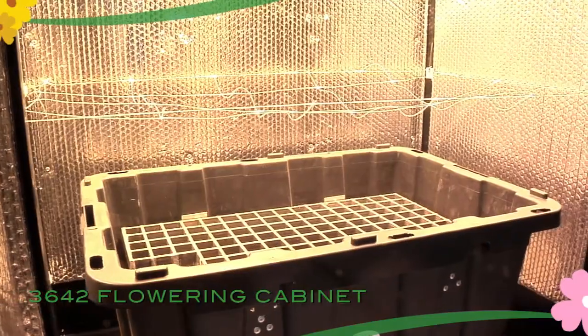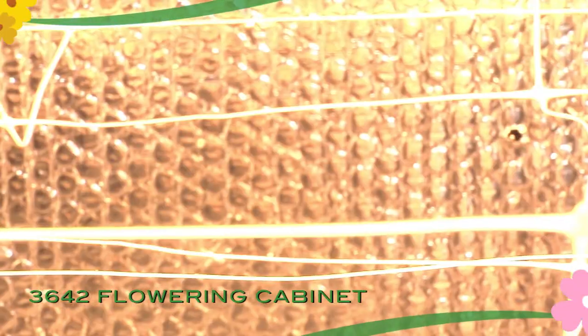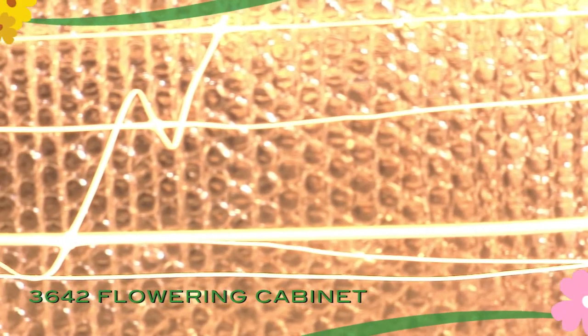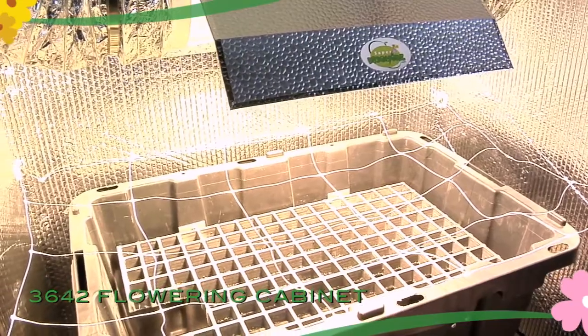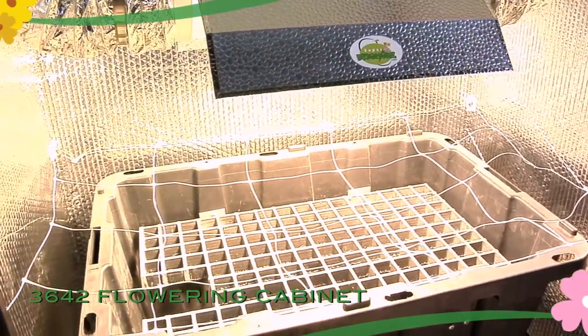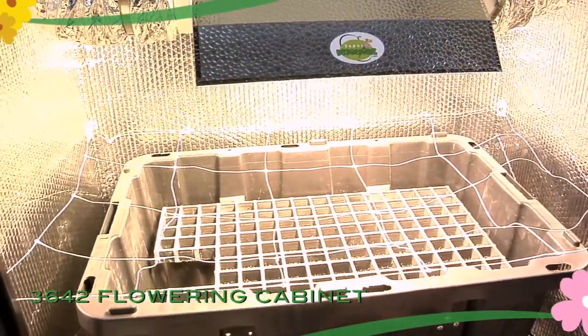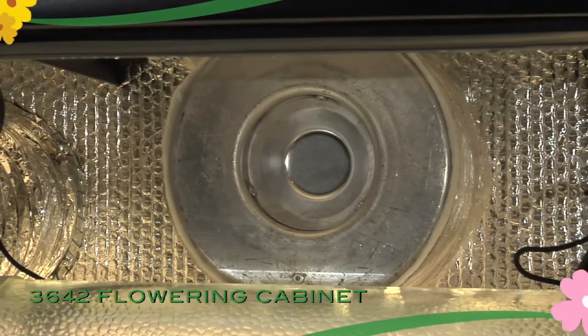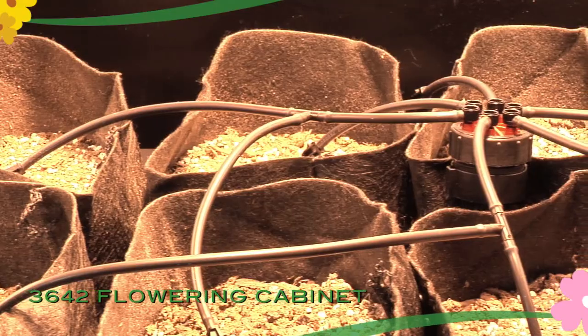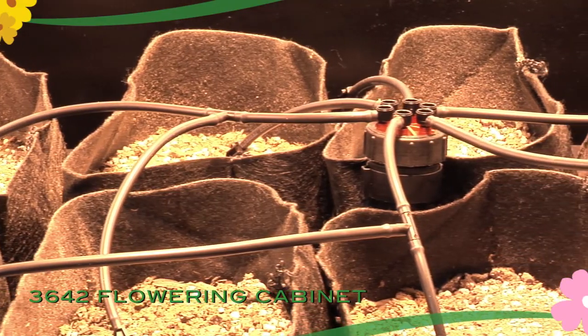Use of the integral trellis system allows growers to cultivate more plants in a smaller area with greater yield by creating a dense canopy of foliage. The included circulation fan prevents hot spots or poor air circulation, and the flowering chamber is vented through an activated carbon filter to prevent smell transmission.